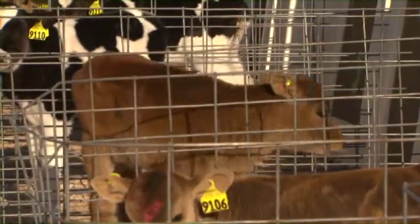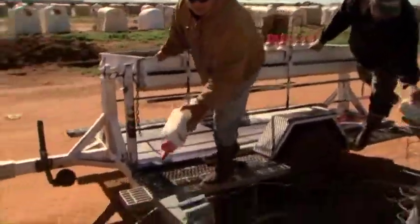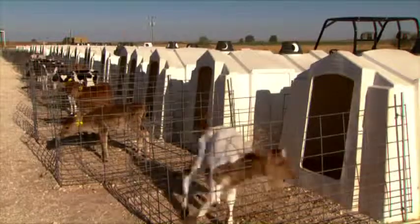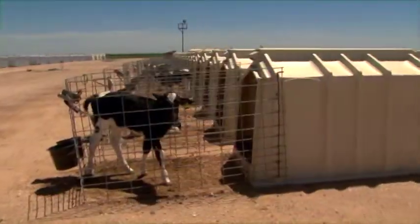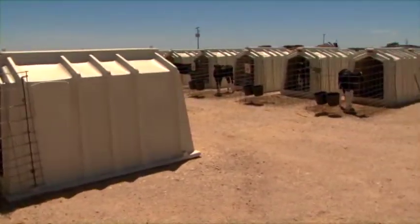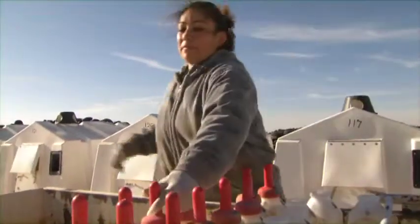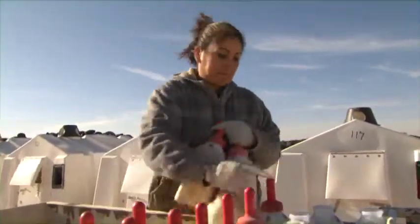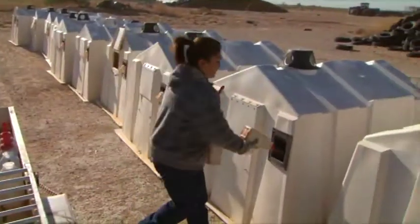Following are some tips for proper calf care. A clean calf is a healthy calf. Feed and water given to calves should always be clean. Hutches or pens should be clean and dry. Calves should have overhead shelter and a windbreak. The person feeding calves must be aware of the importance of cleanliness of all feeding equipment to prevent the spread of disease.